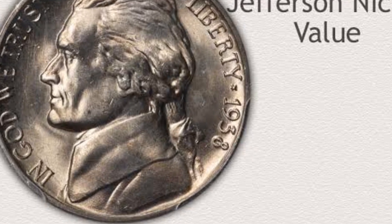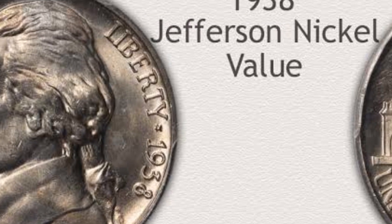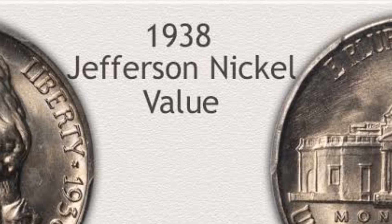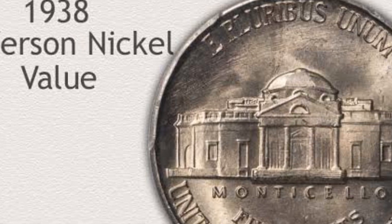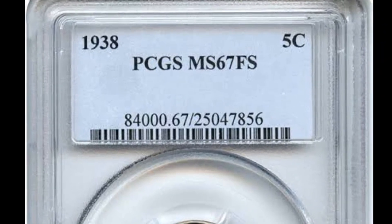This coin shows only a few small flaws. In addition to the buyer's fee, this gem sold for $15,187.50 at the Grade Collections auction.